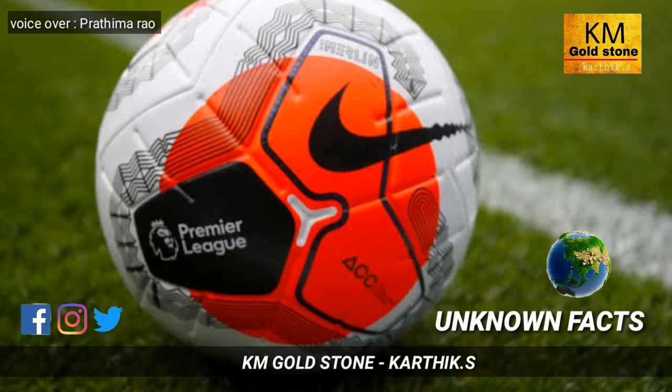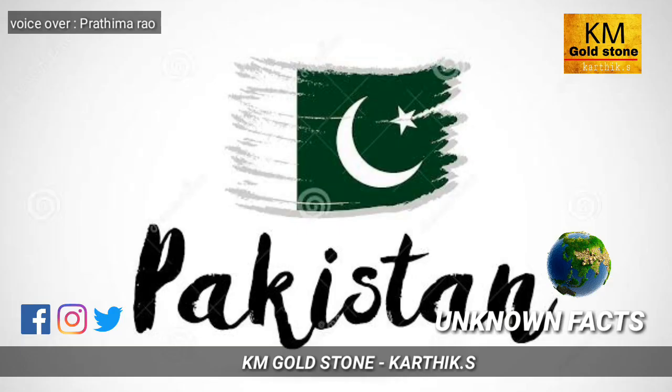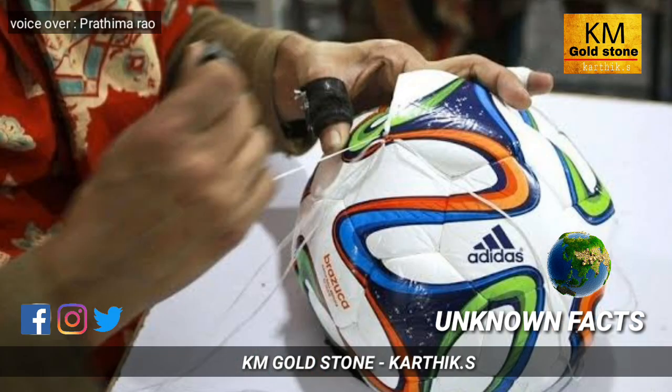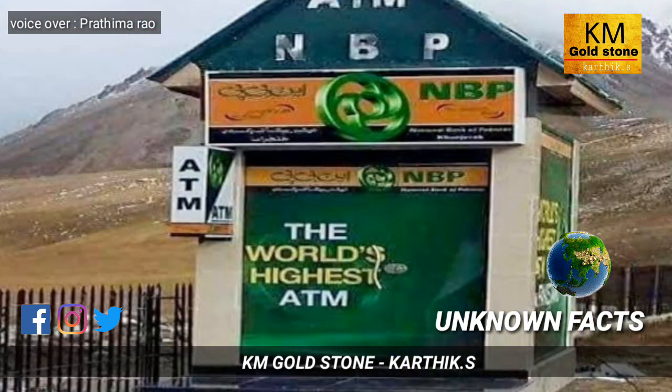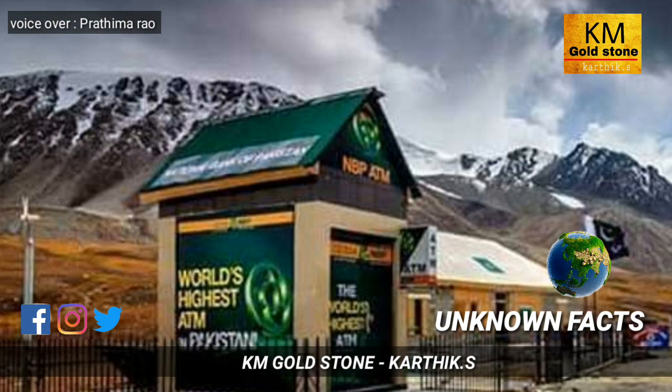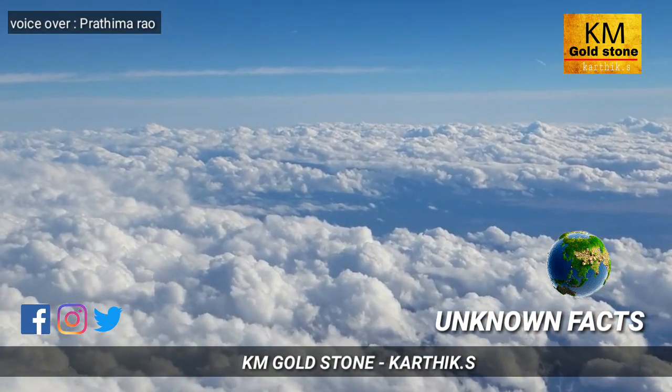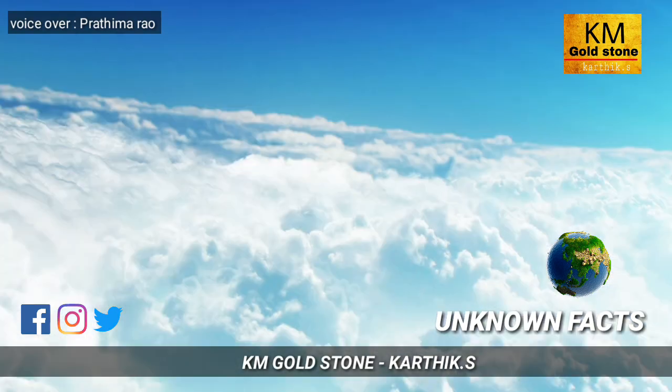Football is mostly manufactured in Pakistan, where they make footballs by hand without using machines. Also, the world's highest ATM is set up in Pakistan, placed at 15,000 feet above sea level.